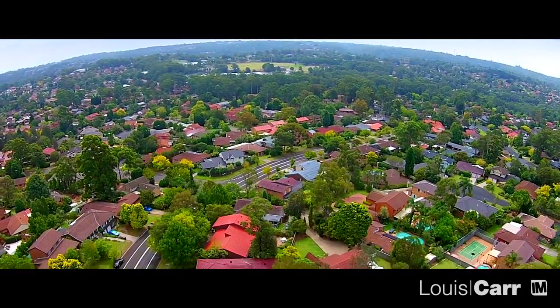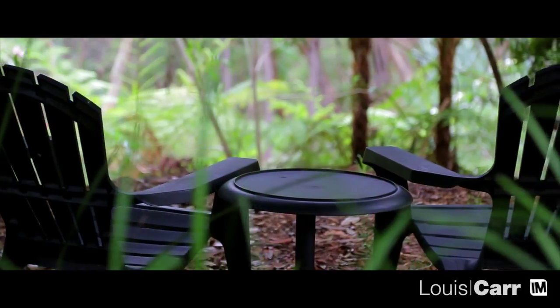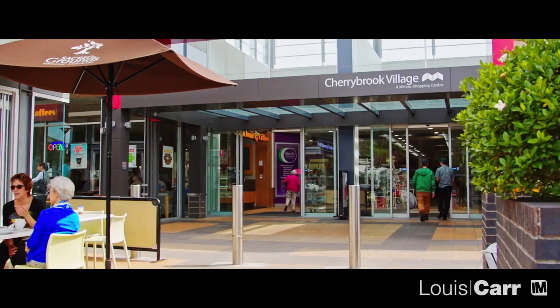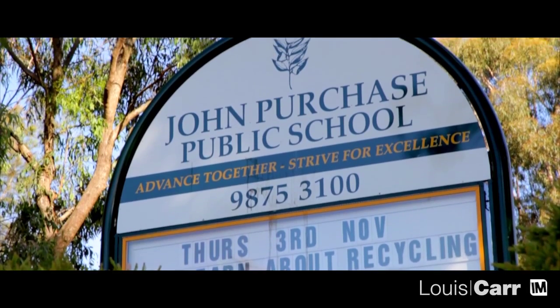Full of impressive residences, Cherry Brook is characterised by manicured gardens and peaceful living. The bush views, combined with educational facilities, shopping options and recreational facilities, make this family friendly suburb a true delight.